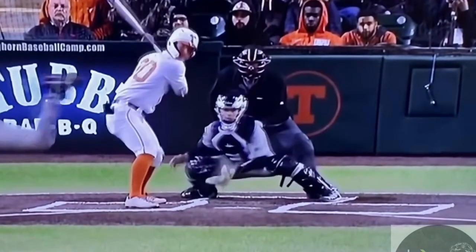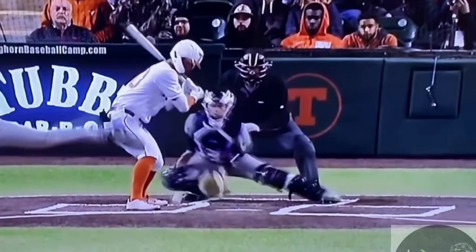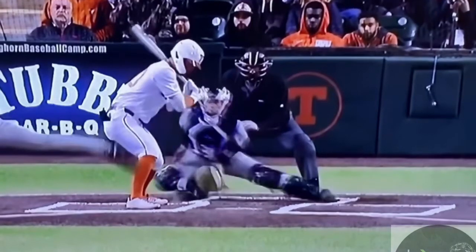Again, this is with a runner on third base — not something we promote, catching from a single-knee position. We do see a lot of big leaguers doing that nowadays. Maybe the thought process is: be in a single knee, stay lower, receive a strike. But in our view, if we miss out on a strike but we save a run because we're in a better secondary position, that helps our pitcher and helps our team more — saving those runs.